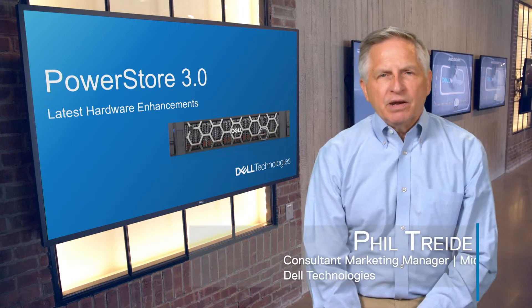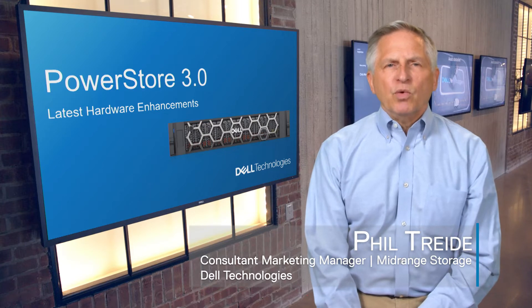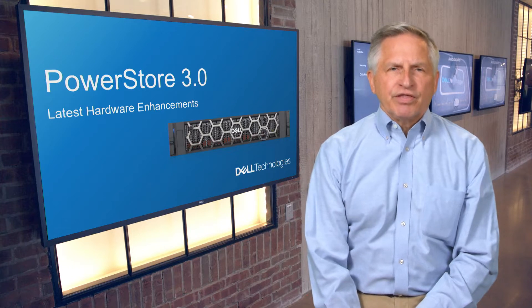Hello, my name is Phil Traidy, and I'm a marketing manager at Dell Technologies. In this installment, we're going to talk about the new PowerStore platform models, as well as other new hardware elements featured in the 3.0 announcement.